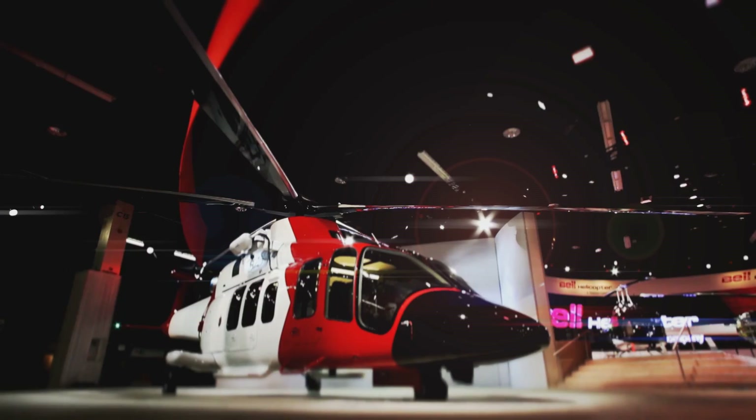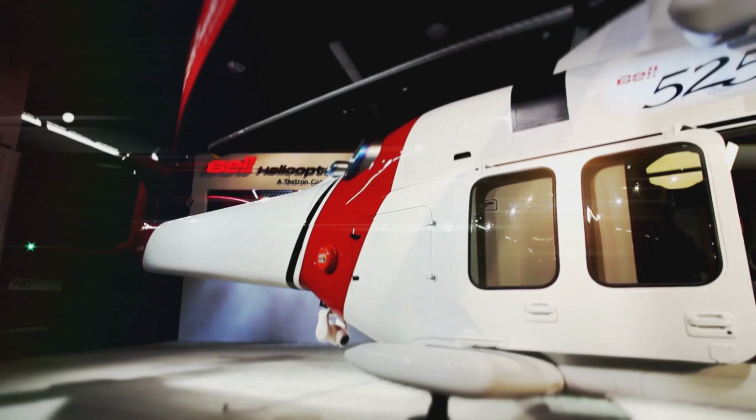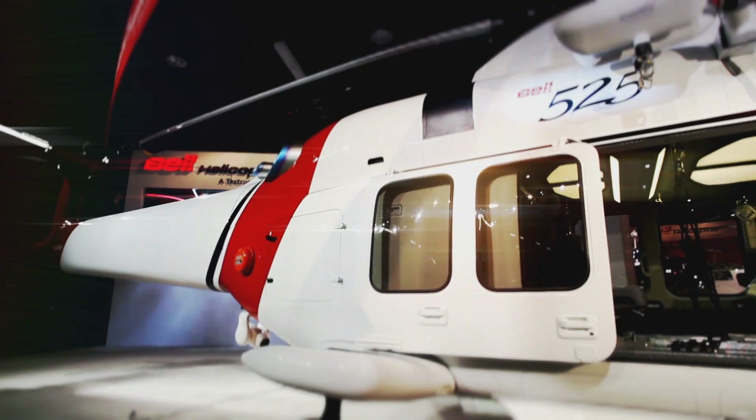The manufacturer is busily preparing for full production at its factory in Amarillo, Texas. It hopes to start delivering the first 525s around the end of 2016.